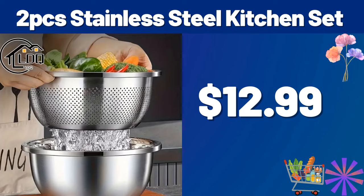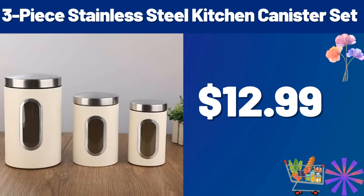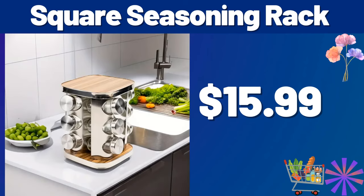Friends, please do not forget to subscribe to the channel. 3P Stainless Steel Kitchen Canister Set, $12.99. Square Seasoning Rack, $15.99. Friends, you can share your ideas about the video with us in the comments section.